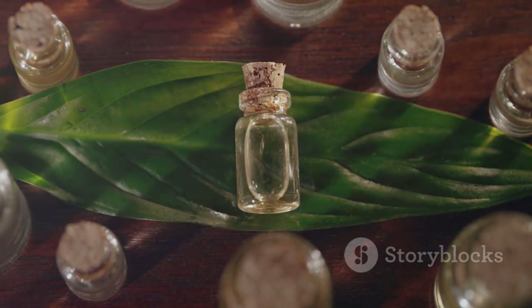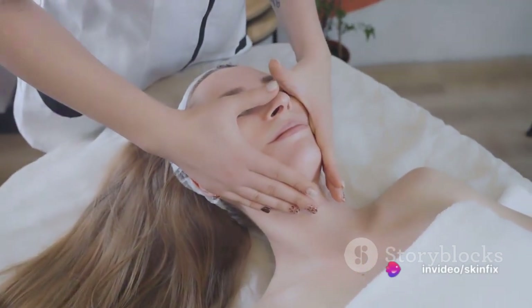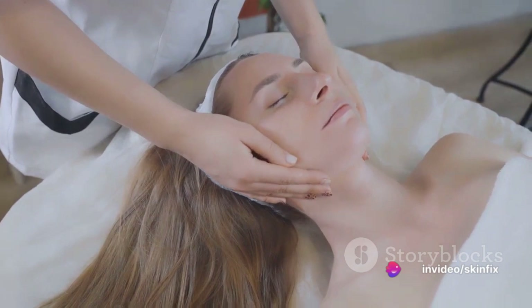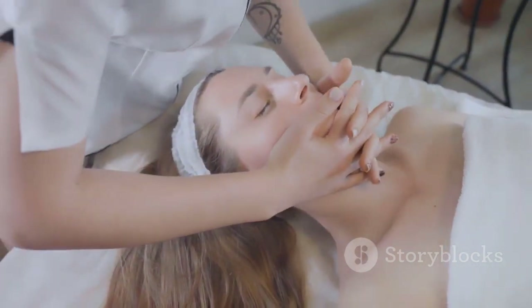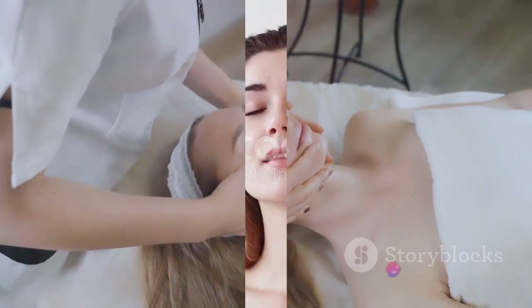Additionally, the serum contains a blend of essential oils like lemon, lavender, and frankincense. These oils not only give the serum a pleasant aroma, but they also have antioxidant and anti-inflammatory properties. They work together to soothe the skin and reduce any potential irritation, making the process as comfortable as possible.